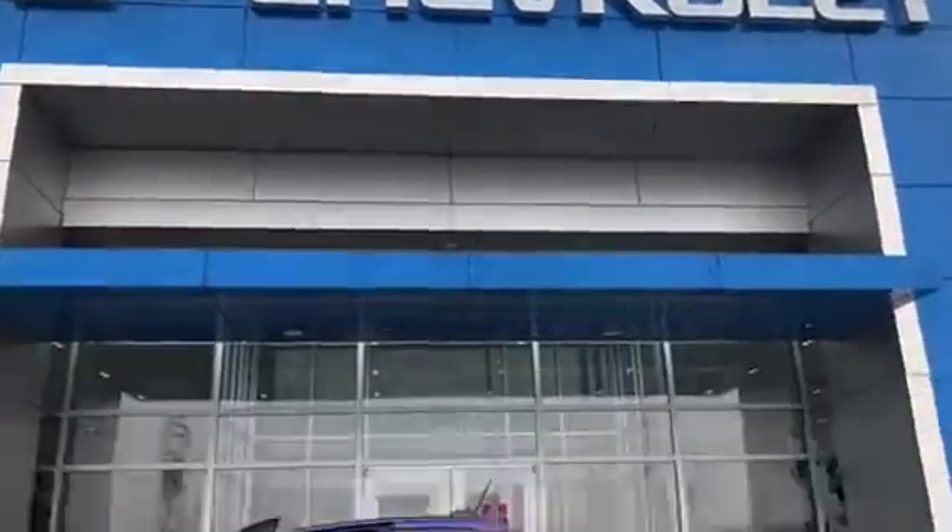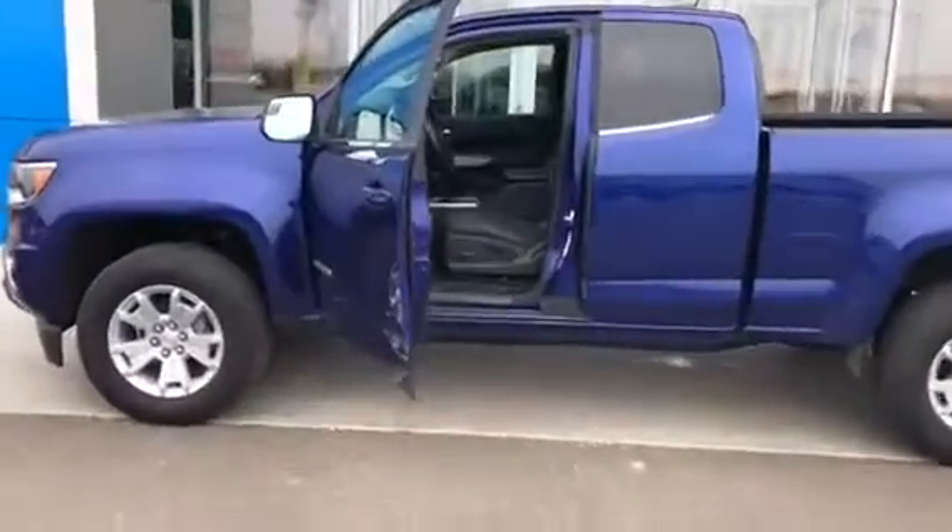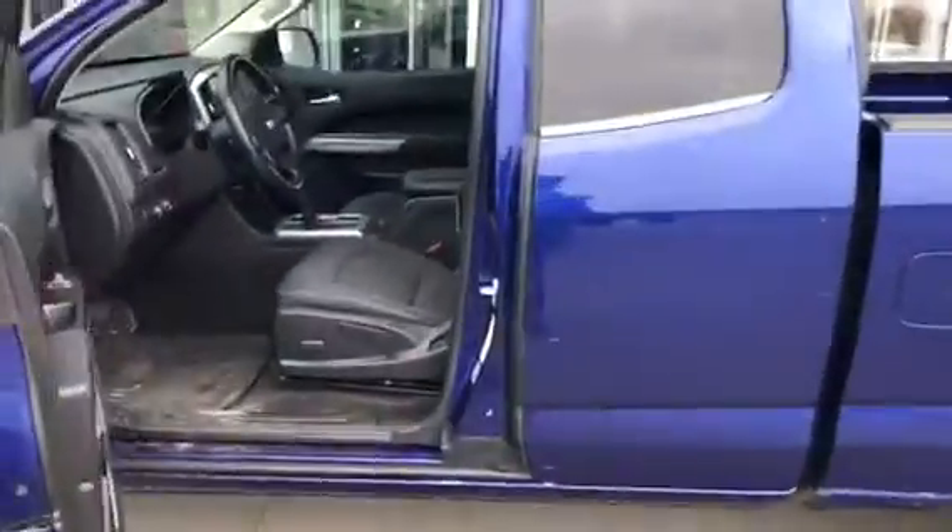This is Parker Wickard over at Frank Boucher Chevrolet and Cadillac, and today I'm gonna be showing you our 2016 3.6 liter V6 Chevy Colorado. This vehicle is very nicely equipped as it is an LT.